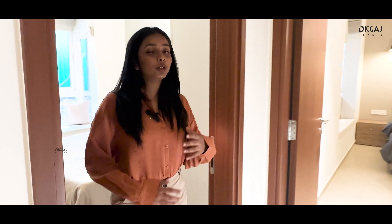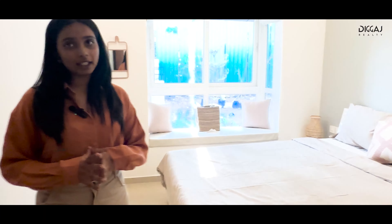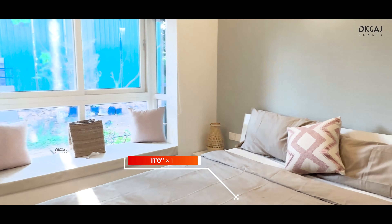Moving on, we enter bedroom number 1, measuring a comfortable 11 x 10 feet, ideal for a guest room or a personal retreat.